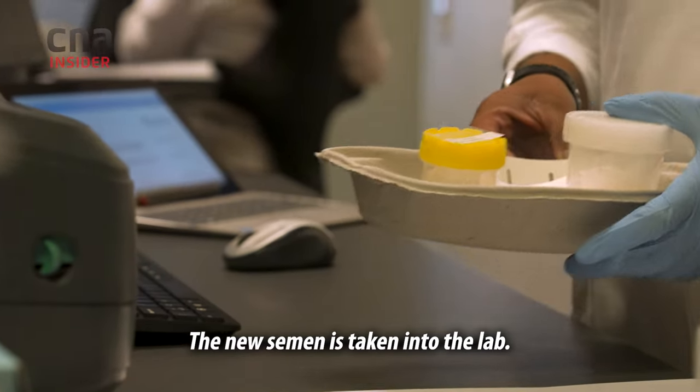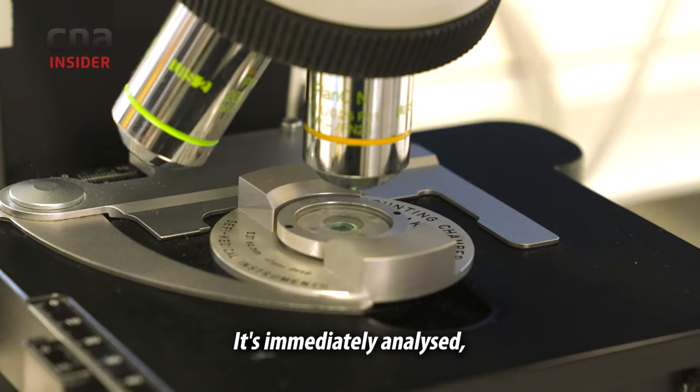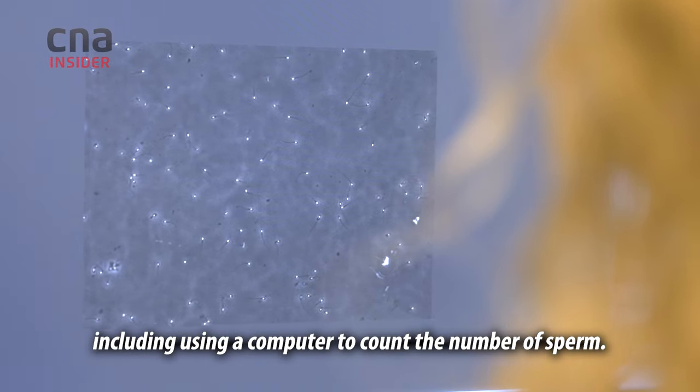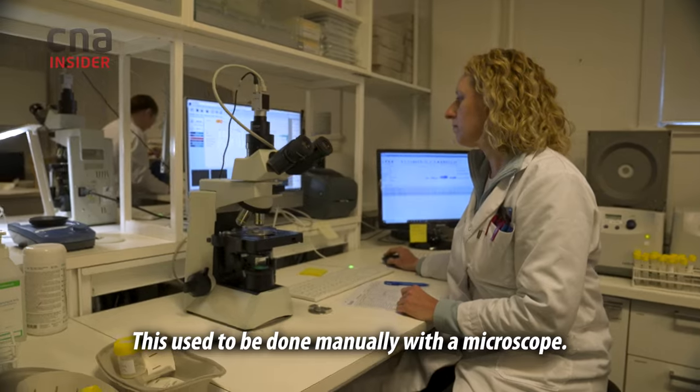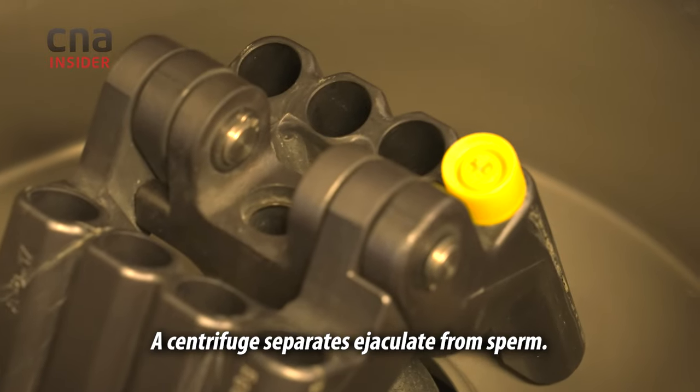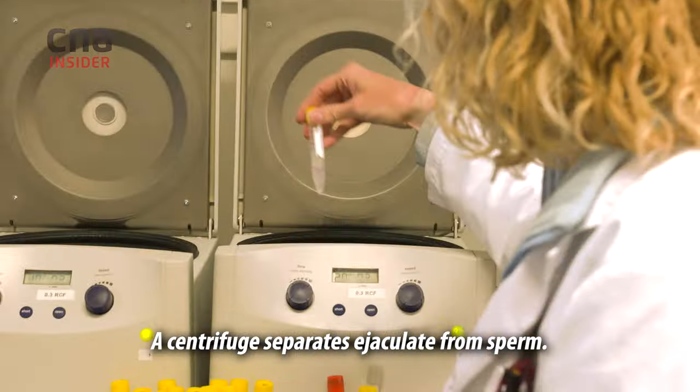The new semen is taken into the lab. It's immediately analysed, including using a computer to count the number of sperm. This used to be done manually with a microscope. A centrifuge separates ejaculate from sperm.